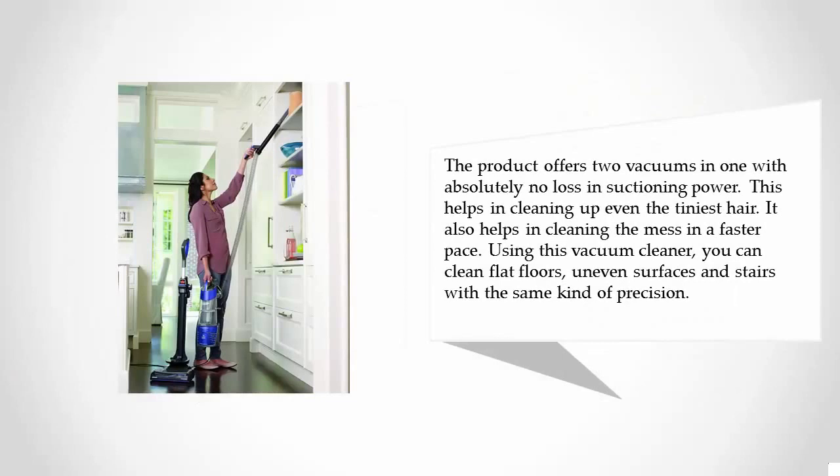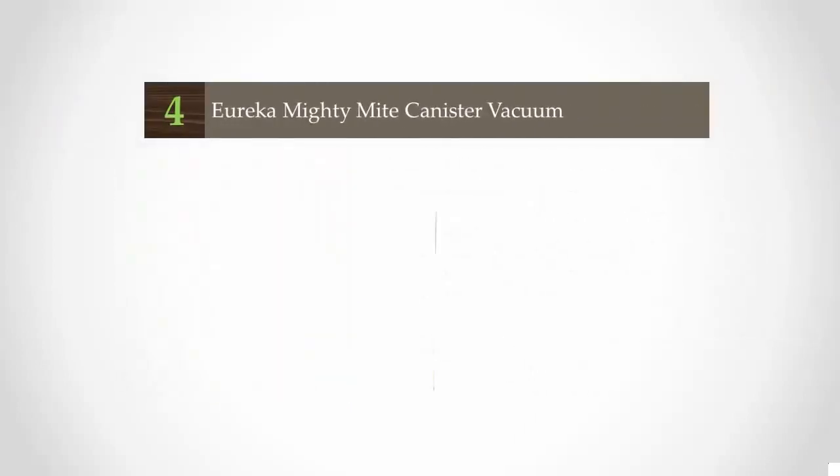The product offers two vacuums in one with absolutely no loss in suctioning power, which helps in cleaning up even the tiniest hair. It also helps in cleaning the mess at a faster pace. Using this vacuum cleaner you can clean flat floors, uneven surfaces, and stairs with the same kind of precision.